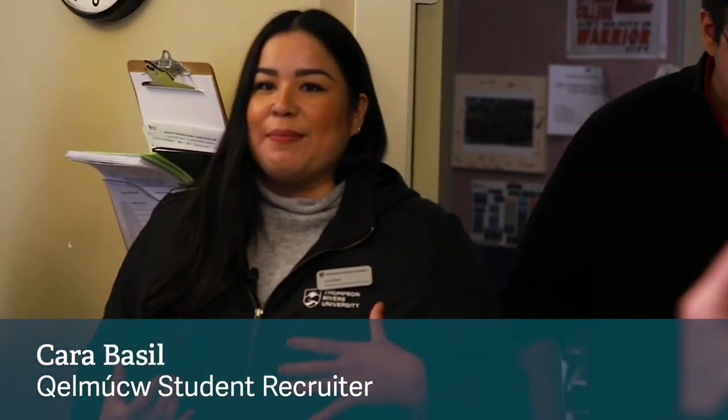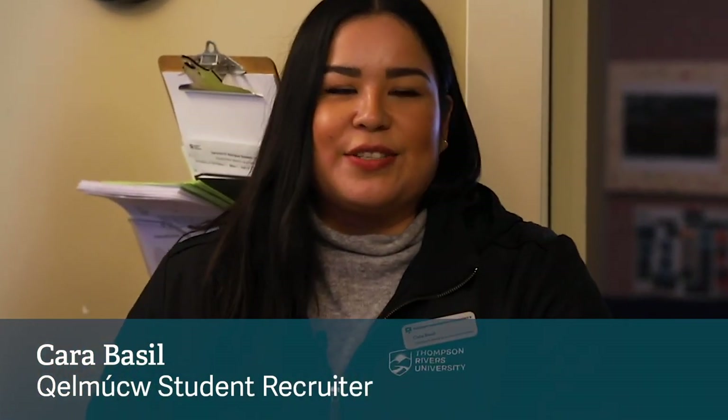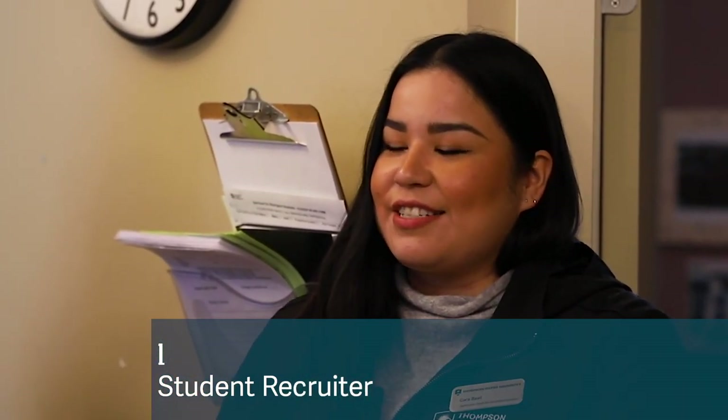Thank you all for coming today. Since we are a small group, I'd love to start with introductions. I am actually Secwépemc. I am from Bonaparte, which is just about an hour away from here, outside of Cache Creek — that's the community I grew up in. I just finished my term as an elected councillor for about four years, completed my second term, and decided to go back to school. I graduated with my Bachelor of Arts in Sociology and Aboriginal Studies in 2017 and started this job right after, so it's been really fun and exciting.